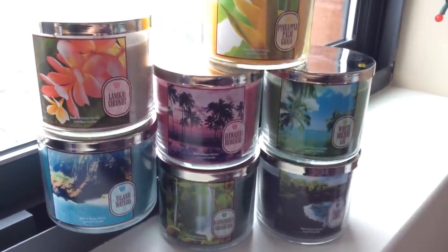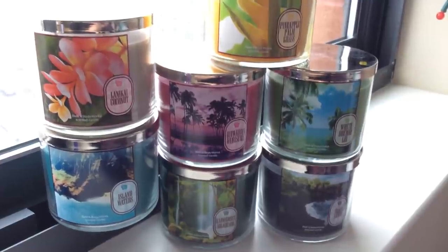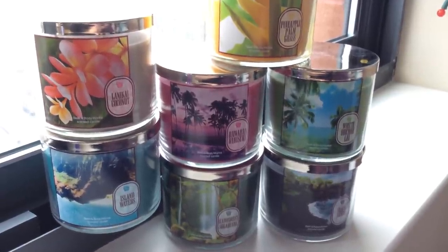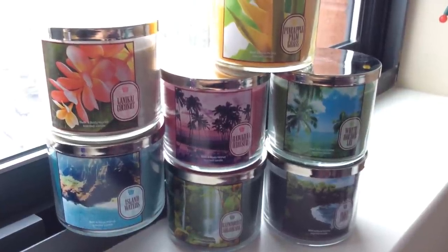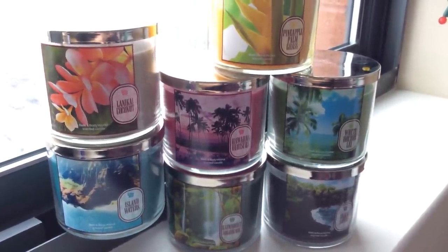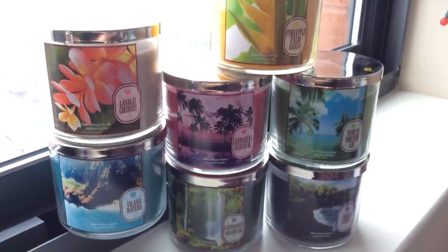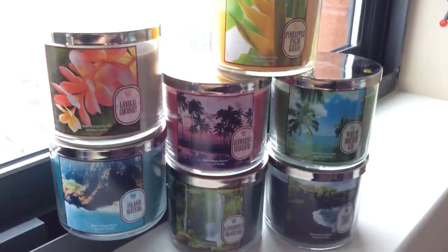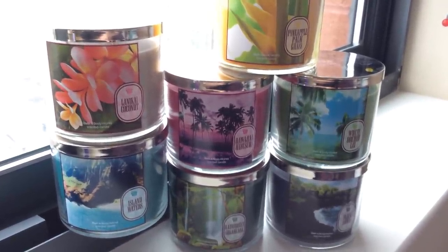Aloha Fragrance Fans! As you can see, there is a brand new test collection here in front of you from Bath & Body Works' White Barn Candle Company. This is the Aloha Hawaii Candle Collection. It is just now entering test stores — a collection that took most folks, vloggers and bloggers, kind of by surprise. We just learned about it within the past few days, and it's in test stores now.